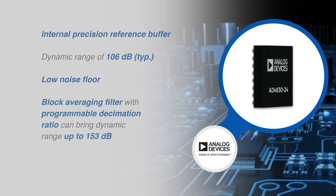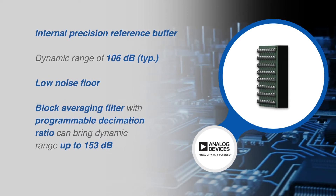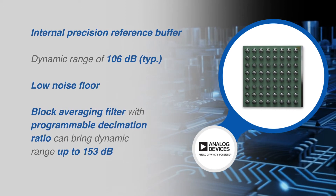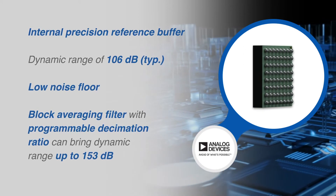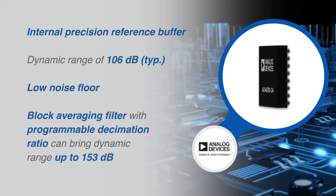The AD4630-24 offers a typical dynamic range of 106 decibels when using a 5 volt reference. The low noise floor enables signal chains requiring less gain and lower power. A block averaging filter with programmable decimation ratio can increase dynamic range up to 153 decibels.